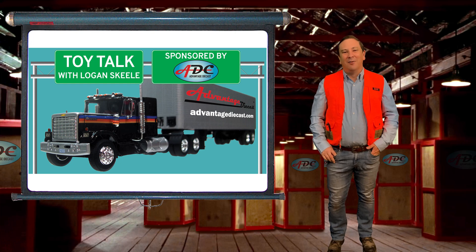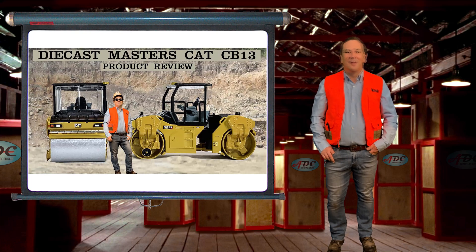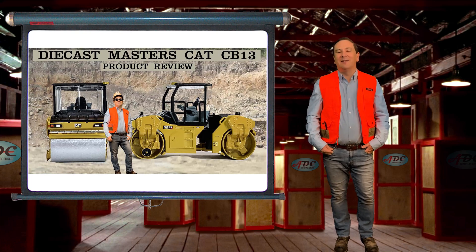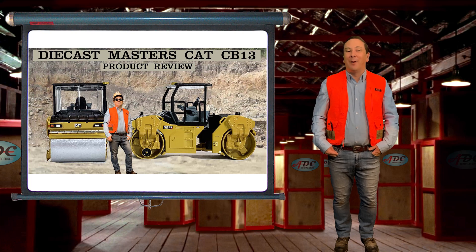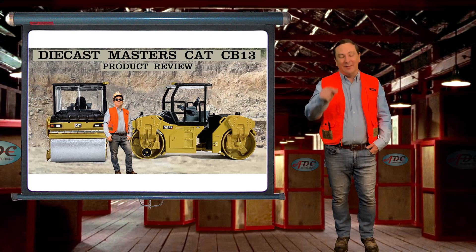Hi, I'm Logan, the 64th Gear Jammer Skeel, and I'm here with another episode of Toy Talk. Today I have two Diecast Masters 1/64th Scale Cat CB13 Tandem Vibratory Roller Compactors. You can buy them while supplies last with a link down below.